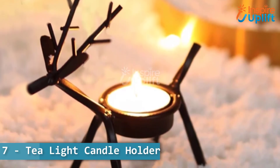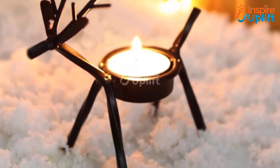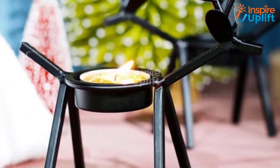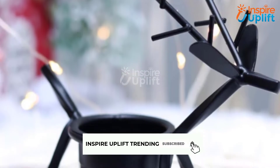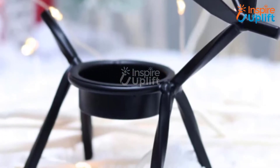At number 7 we have tea light candle holder. These are sure to elevate the romantic vibes of the dinner and bring you closer to your partner. Brighten up your home with the pleasing aroma of scented candles placed on these reindeer candle holders.